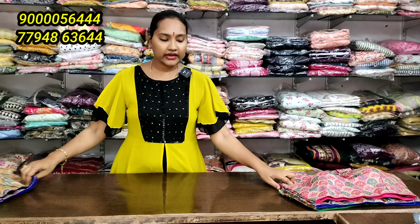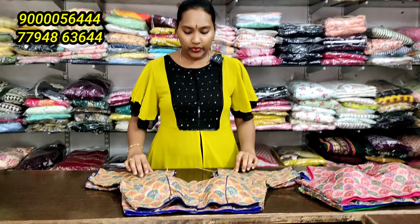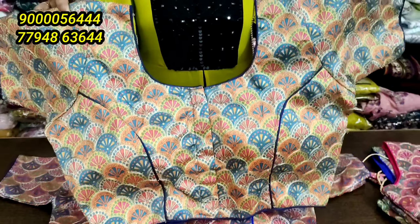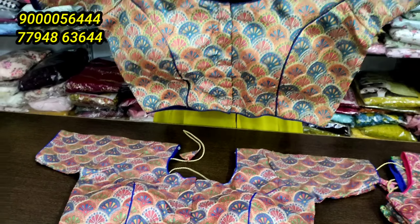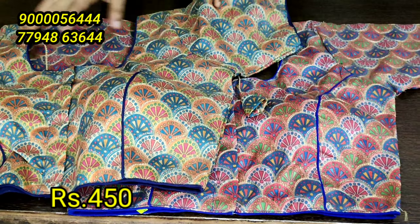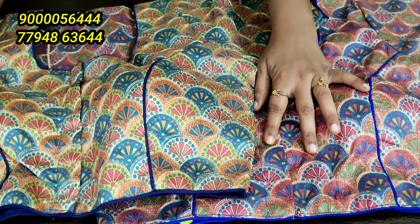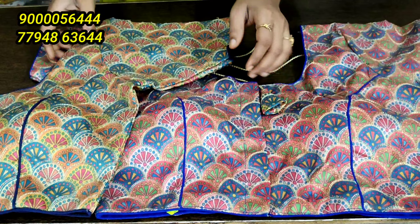We have sleeves attached to this model. We have hands on this. We have 50 rupees extra for shipping. We have stocked in two sizes. If you have matching or contrast, this is the design available in sizes 2, 3, and 4.